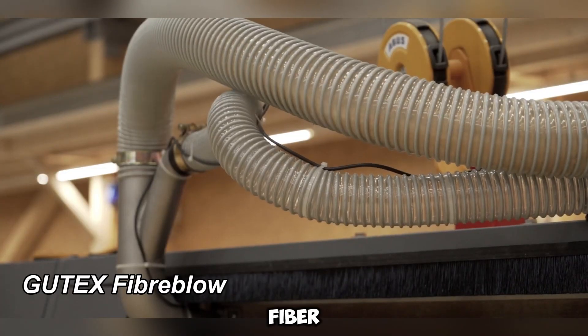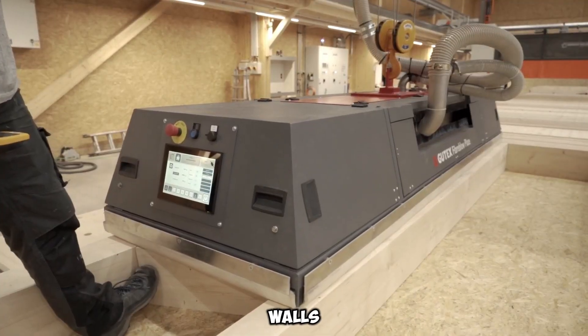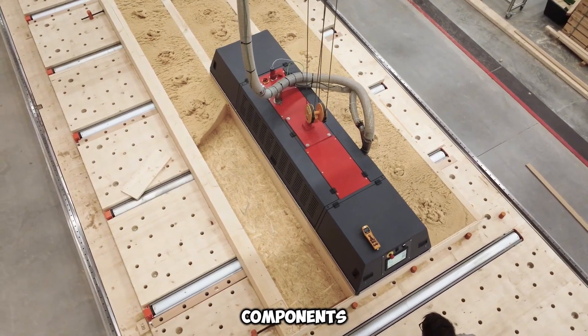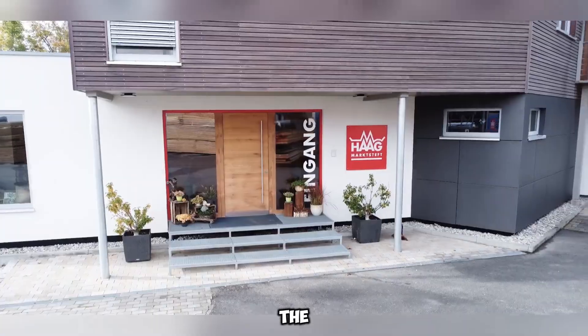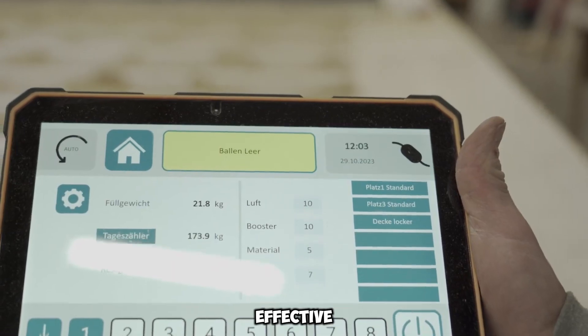Gudex Fiber Blow is an advanced solution for businesses involved in constructing walls, roofs, and other structural components of buildings. It streamlines the process of installing loose wood fiber insulation, ensuring a seamless and highly effective application.